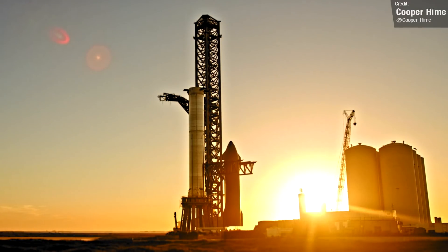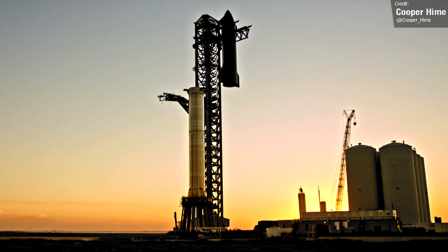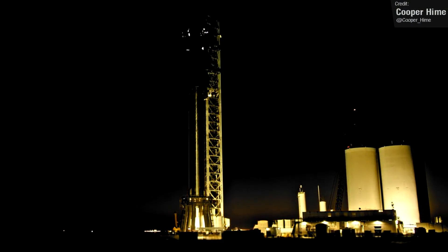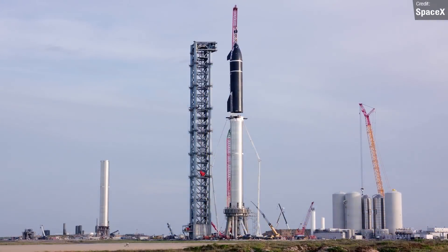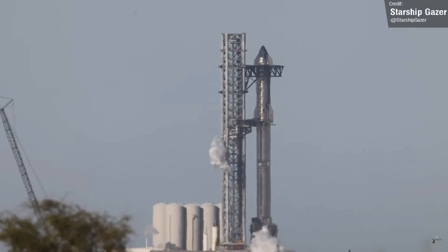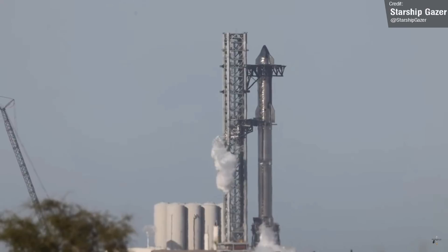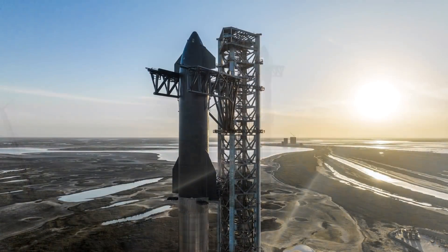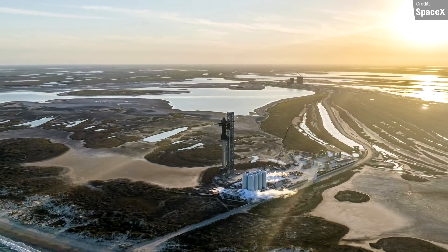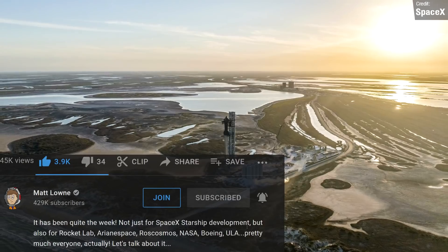A particularly exciting spectacle we got to bear witness to last week was the third full stack of Ship 20 and Booster 4, this one following in similar footsteps to the previous stack in that SpaceX used the catch arms to perform the ship lift and placement. Unlike the last two stacks, which were basically just fit checks and for show, this time SpaceX conducted the first ever cryo test of a fully stacked Starship and Super Heavy. Frost appeared on all four main tanks of the rocket, confirming that both Ship and Booster were loaded with cryogenic liquid. SpaceX shared some gorgeous official photos of the stack, including this drone shot from way far out. I really hope that SpaceX put the drone back there to take a video of the first orbital launch attempt — can you imagine how insane that would look?